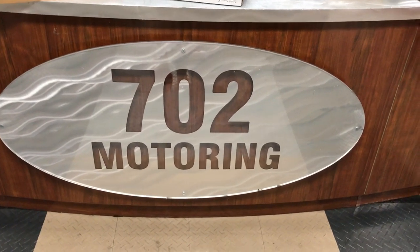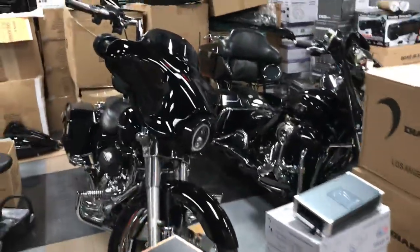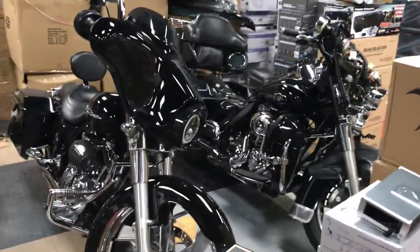702 Motoring in Las Vegas. We specialize in Harley-Davidson motorcycles — 13 and below, 14 and up. We have what you need.